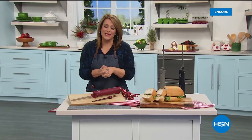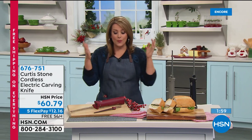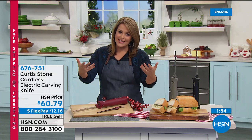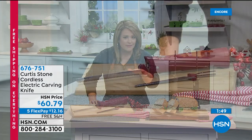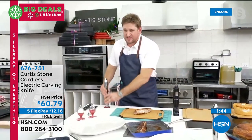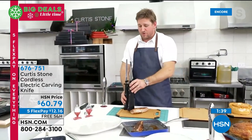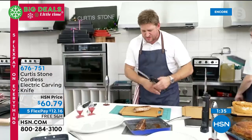Welcome back. Chef Curtis Stone anchors the final Today's Special of the year. People typically think of electric knives only for holidays, but this is next generation — cordless, rechargeable — and you'll use it for more than just holidays. Chef confirms you'll use it all the time. You get two blades: a slicing blade and a bread knife.